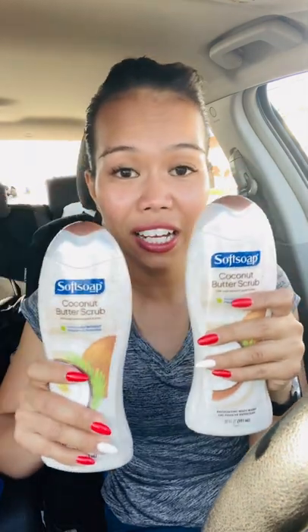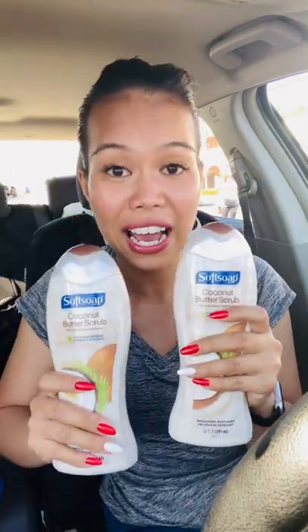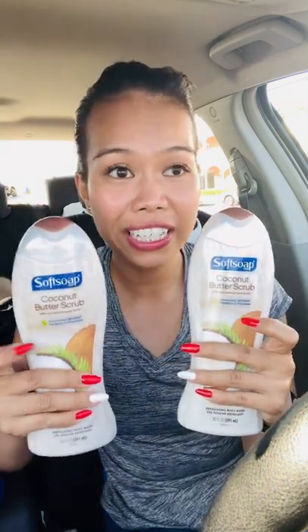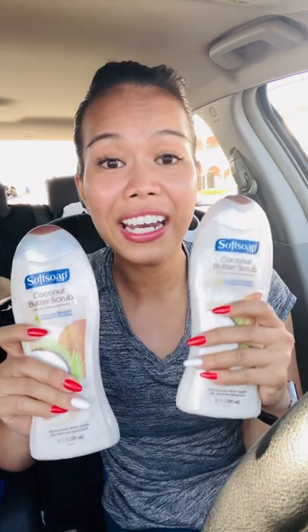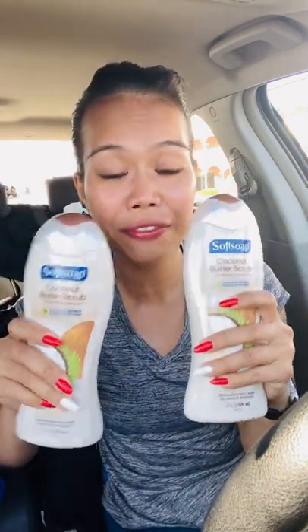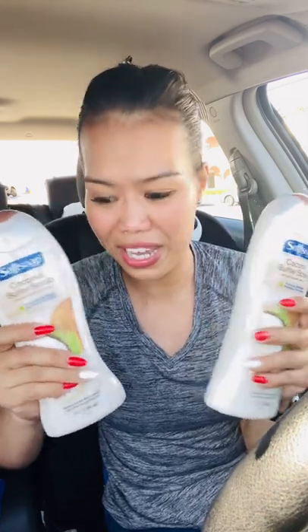For my account — the only one that had the CRT — I had two of the $2 off two Soft Soap CRTs. So I basically paid $1.99 on each because I had two of those, and then I received $2 back on each, making them free and a penny money maker.